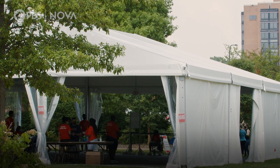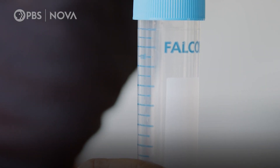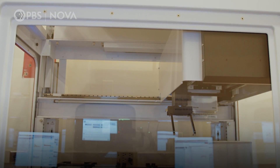Testing everyone who comes on campus multiple times a week is no small undertaking. Their labs run around the clock, often processing more than 10,000 samples a day. One in 50 COVID-19 tests in America happens at the University of Illinois every day — not one in 50 tests on college campuses in America, but one in 50 tests in all of America.